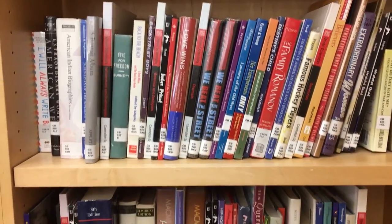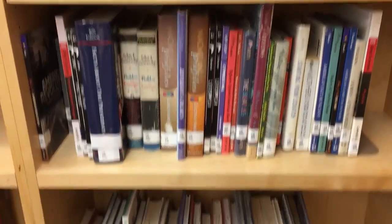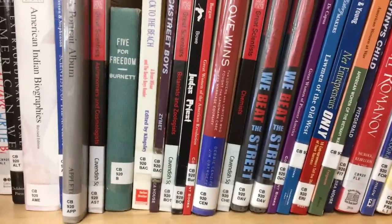Directly to the right of the biographies are the collective biographies. They start with the letters CB, then in the middle it's 920, and then three letters. These are biographies that are about a group of people rather than just one person.